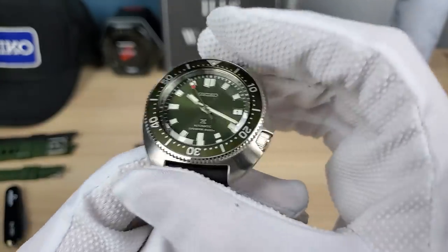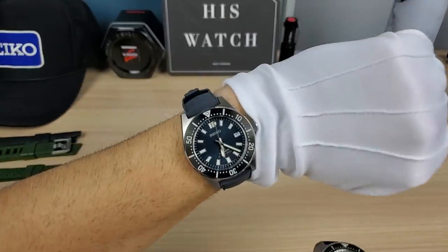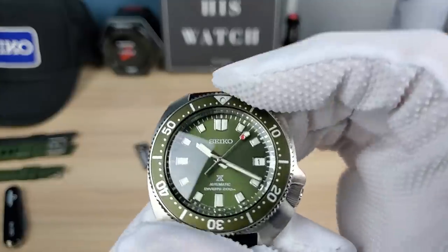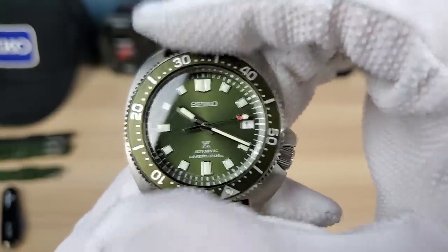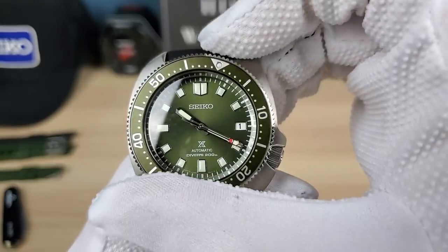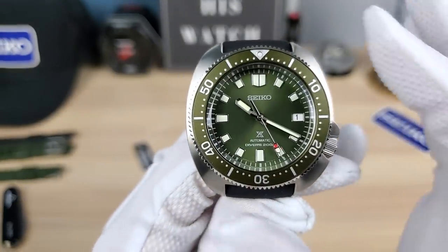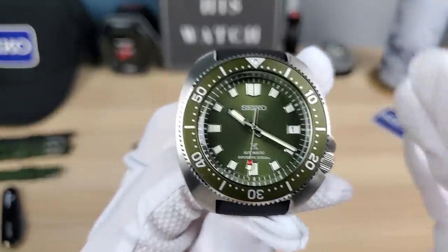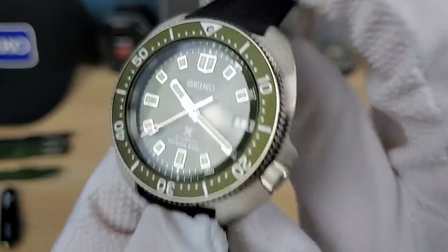My lume pip looks aligned — thank god, finally, unlike this other one which is off to the left. So Seiko is a little bit better with the aluminum inserts. Bezel action — I would say perfect. It's slightly dampened, alignment is perfect, good resistance. When I first turned it, it was very stiff, but it breaks in nicely. Good damping, good clicks, solid — doesn't feel cheap.